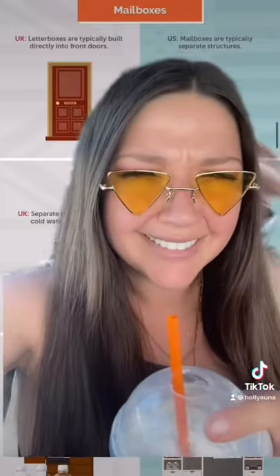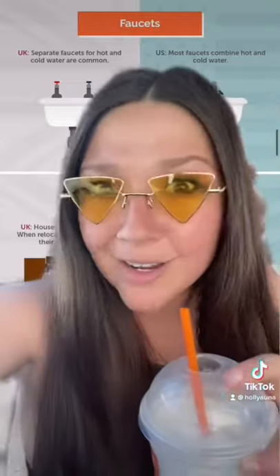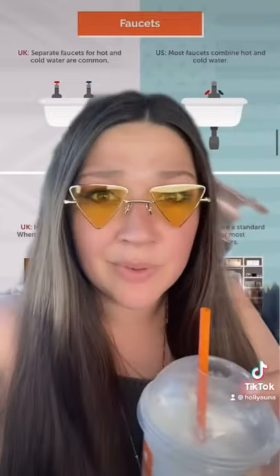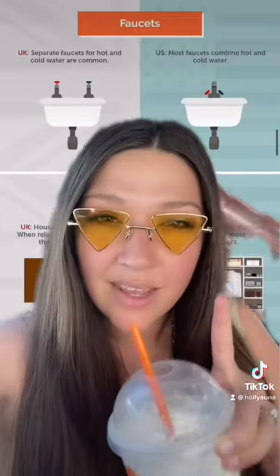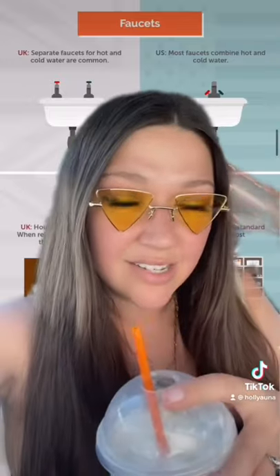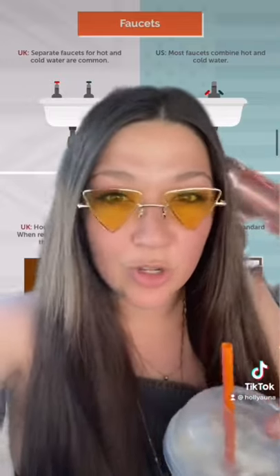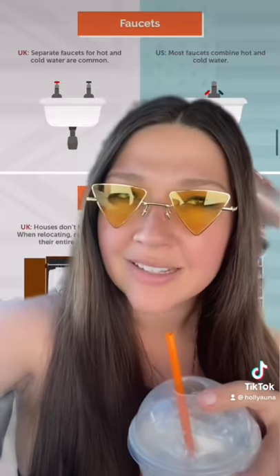UK houses have separate faucets for hot and cold water, whereas most houses in the US have one faucet for both. This depiction is kind of accurate depending on your sink — a lot of sinks just have one nozzle and you turn it one direction for hot and the other for cold. Question for UK friends: how do your showers work? Is this one true?